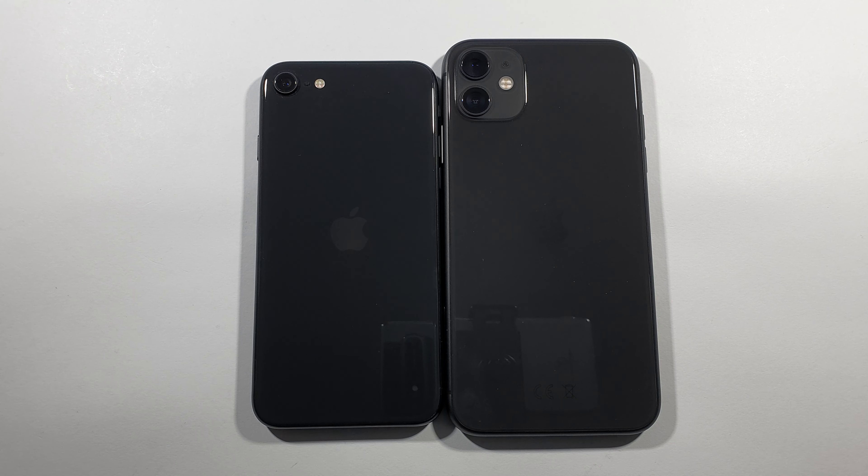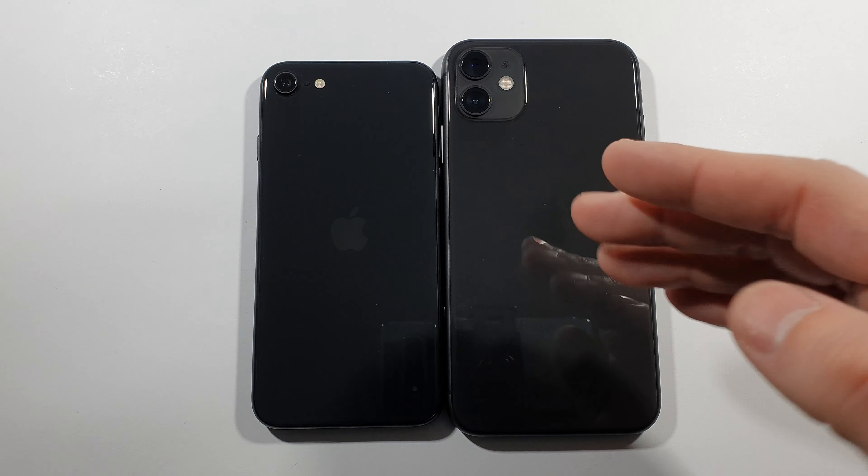Hello guys, welcome to my channel. I'm Avril Freak and today we'll compare speed tests between this iPhone SE second generation and iPhone 11.